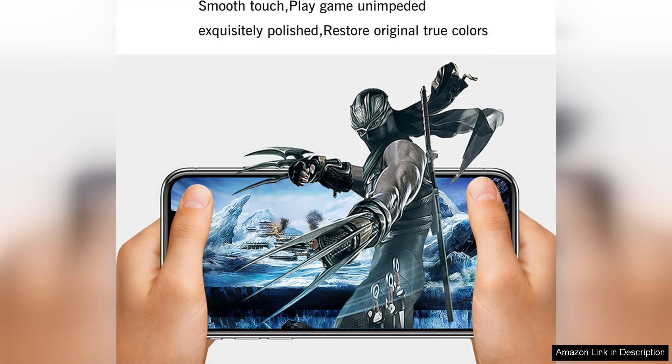The thin profile of the protector also ensures that it does not add any bulk to the phone, maintaining the sleek and slim design of the device overall. The iLoon Glass Screen Protector for iPhone 12 Pro is a fantastic investment for anyone looking to protect their phone's screen. It offers top-notch durability, clarity, and ease of installation, making it a great choice for safeguarding your device from everyday wear and tear. I highly recommend this screen protector to anyone in need of reliable screen protection for their iPhone 12 or iPhone 12 Pro.